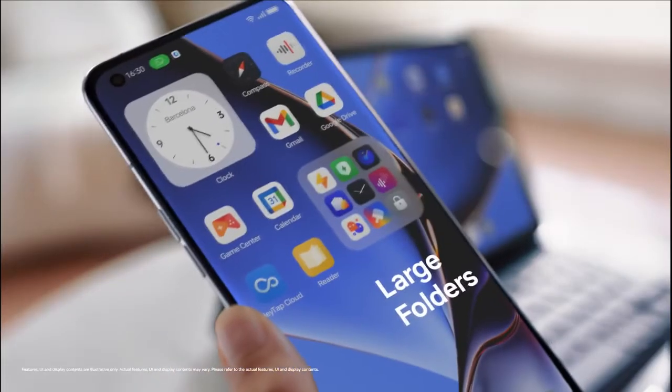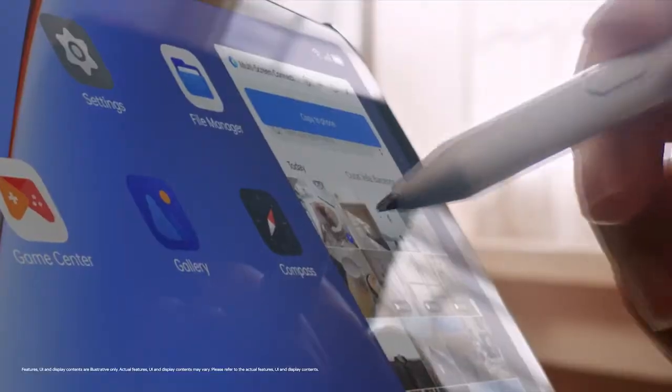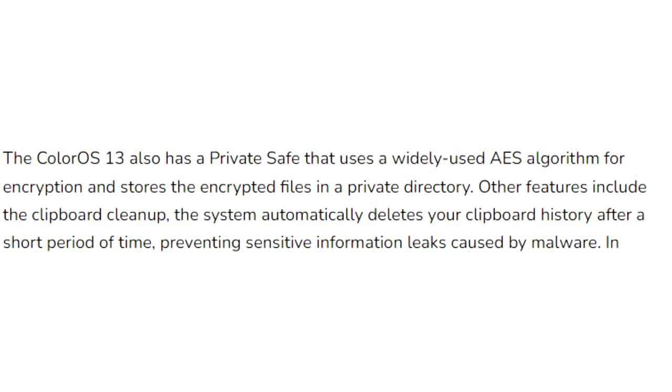In ColorOS 13, you will see an enlarged folder interface for your home screen. These folders allow you to navigate within them, scrolling through apps across pages and launching apps without opening the actual folder. ColorOS 13 also improves overall privacy by deleting your clipboard history after a period of time.